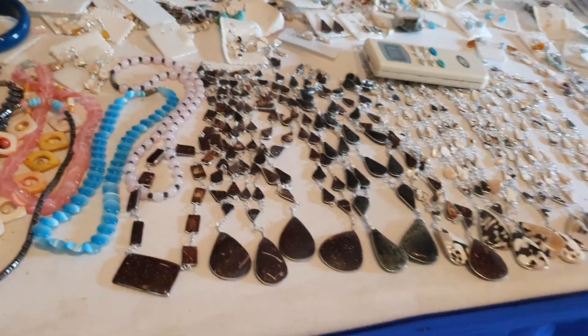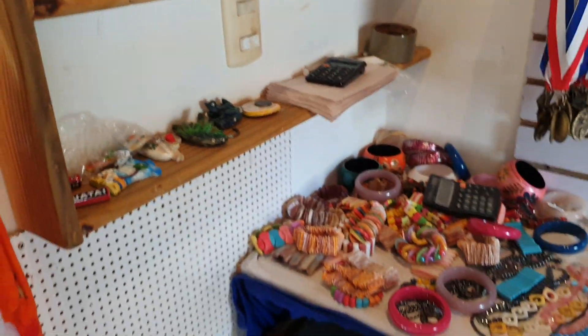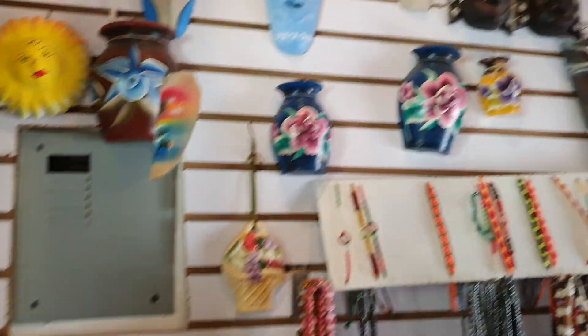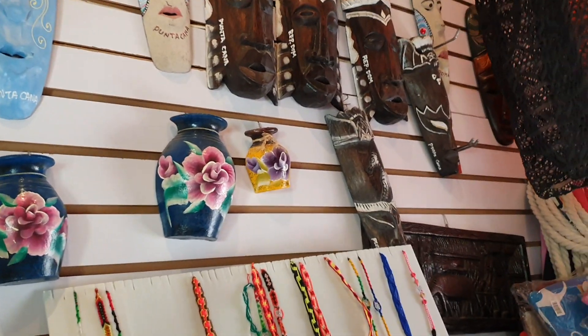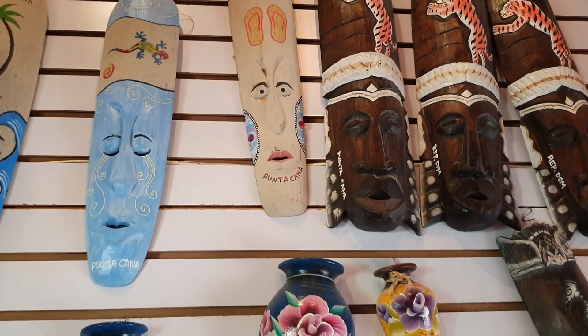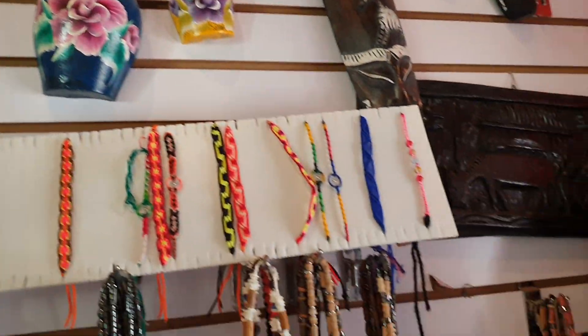And this is amber. That's amber. And that was coral — pink coral. And here is a wood mask. That one is coconut — the brown one, yes, coconut.